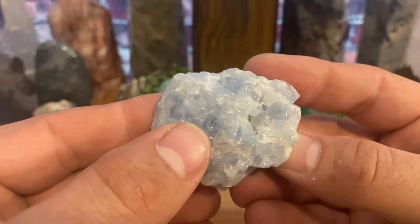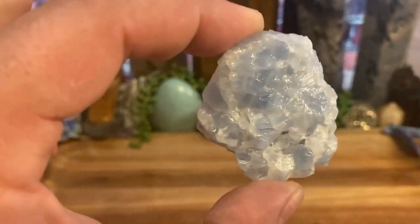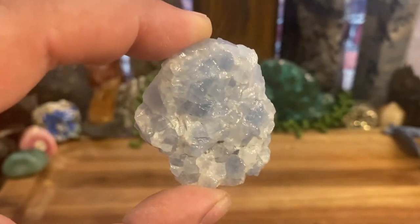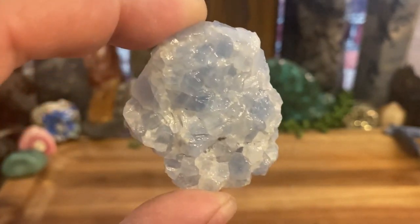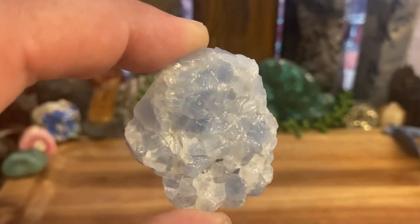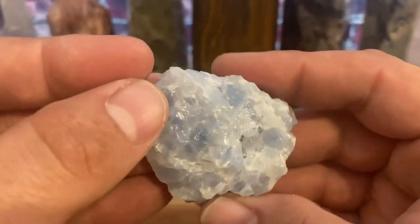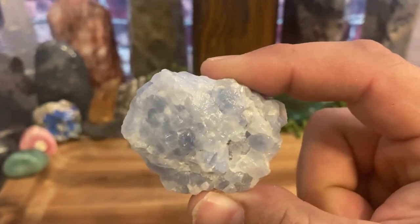I have more than this specimen — I have a large one I'll show you, and I have a polished palm stone which I use daily. I cannot find it to save my life now that I'm making a video on it. I use it pretty much every day, so I don't know if it fell behind my bed or dresser, but regardless — this is blue calcite.